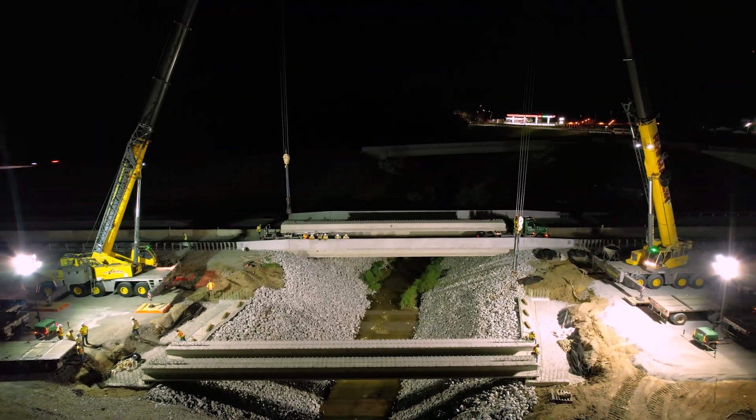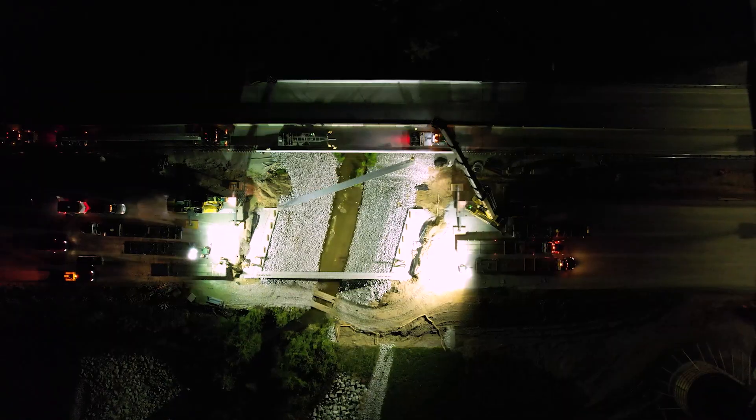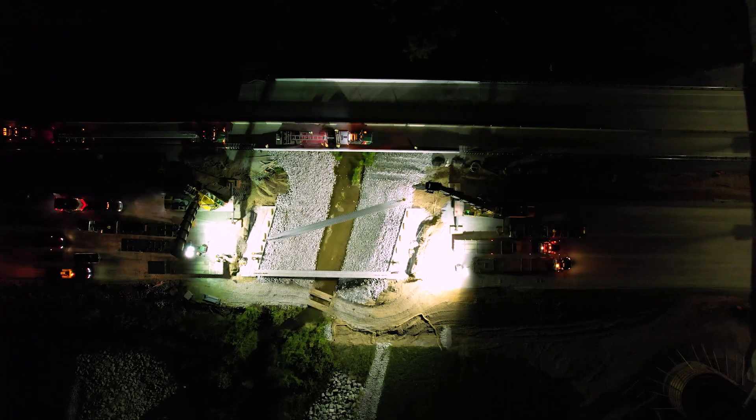We have a 300 ton crane and a 250 ton crane behind me picking each end of each beam and swinging them into place.